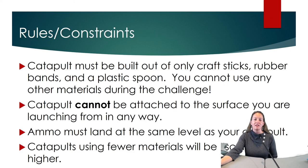The rules and constraints are: the catapult must be built out of only craft sticks, rubber bands, and a plastic spoon. You cannot use any other materials in its construction. The catapult cannot be attached to the surface you are launching from in any way.